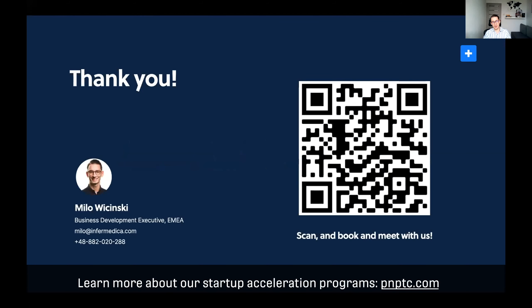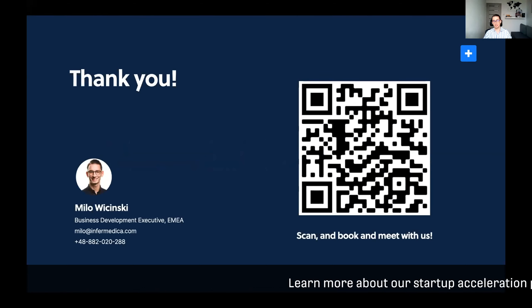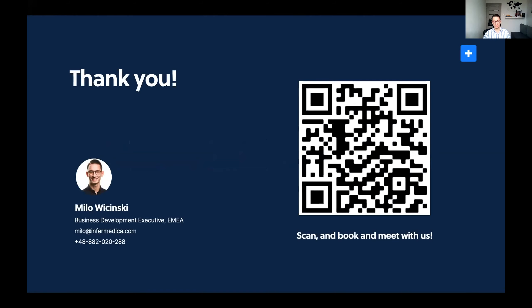Thank you so much for your time. I'll be more than happy to discuss with every single one of you how together we can make healthcare a bit more efficient and productive. If you have your phone on you, just snap the QR code on my screen and it will redirect you to my calendar, so we can book a conversation about your company and how we can potentially embrace AI to produce some savings. Thank you so much.